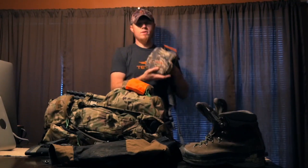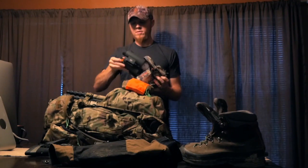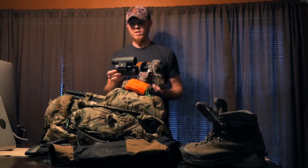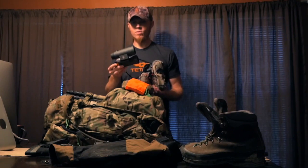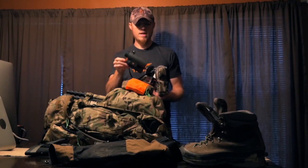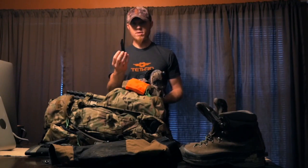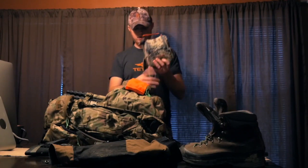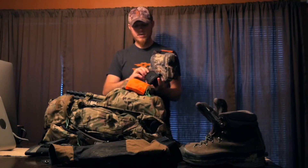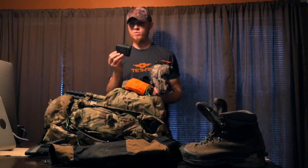In the bino harness I've got a Sitka bino bivy with Maven C1 binoculars inside. These are their budget bino at around $300 and they're awesome for the price — I compared them to the Vortex Razor and thought they were every bit as good for less than half the price. I've also got a tripod adapter for the binos so I can glass with them on the tripod. Next up is the new Nikon Monarch 3000 stabilized rangefinder — the stabilization on this thing is just unreal.